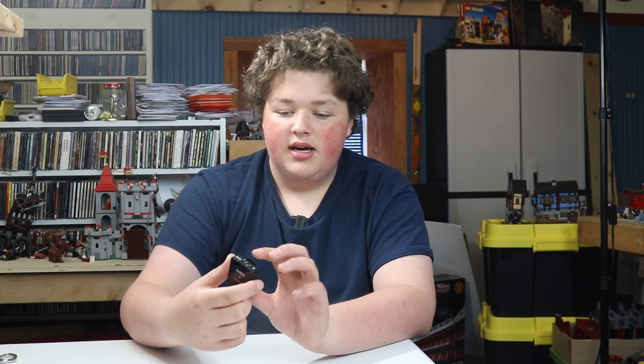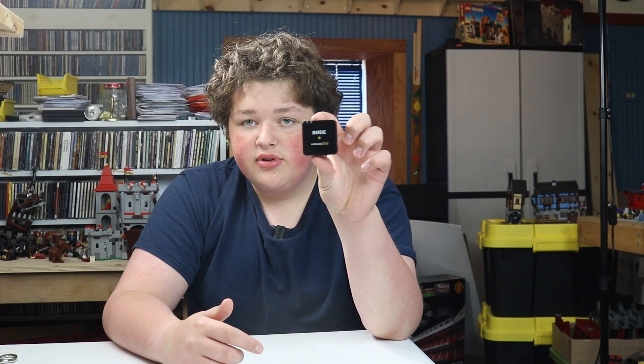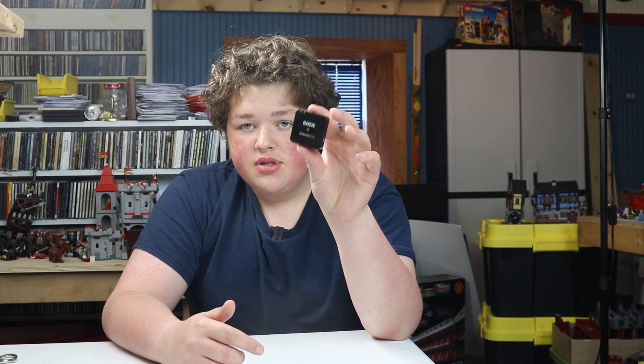If you notice the audio quality is a little different, it's because I got the Rode lavalier microphones — it's a set of two so I can mic me and my dad up.